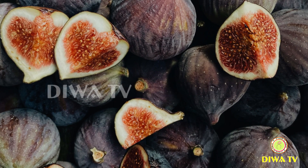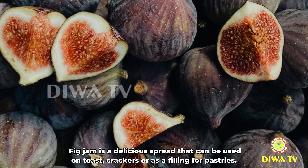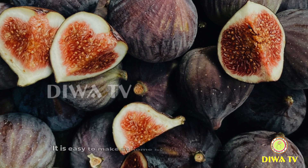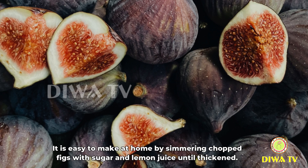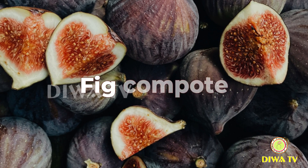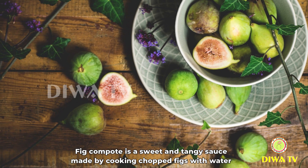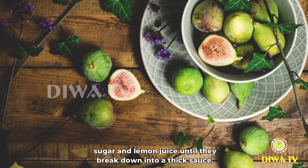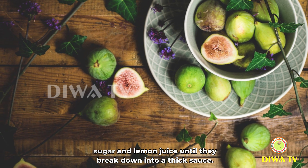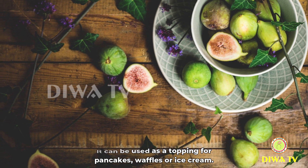Fig jam is a delicious spread that can be used on toast, crackers, or as a filling for pastries. It is easy to make at home by simmering chopped figs with sugar and lemon juice until thickened. Fig compote is a sweet and tangy sauce made by cooking chopped figs with water, sugar, and lemon juice until they break down into a thick sauce. It can be used as a topping for pancakes, waffles, or ice cream.